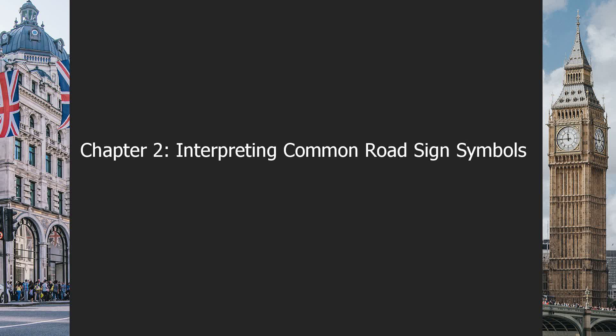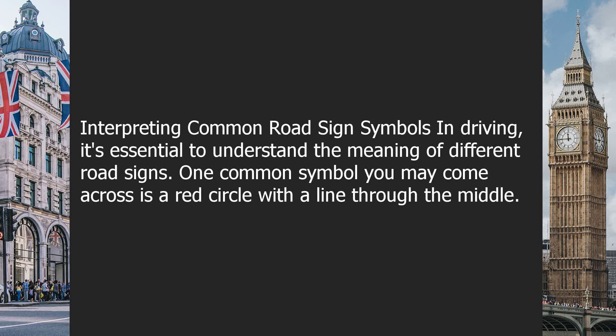Chapter 2: Interpreting Common Road Sign Symbols. When driving, it's essential to understand the meaning of different road signs.